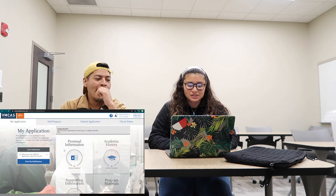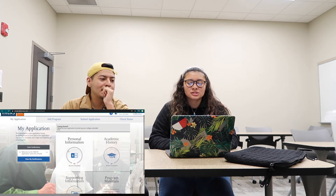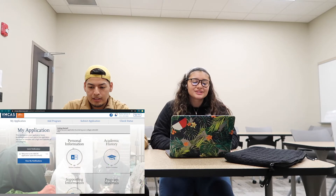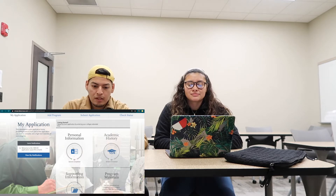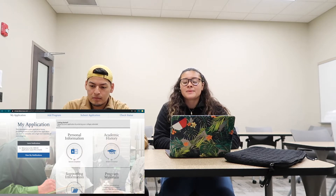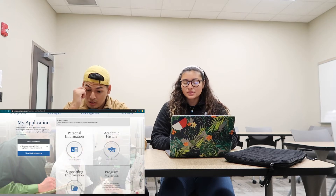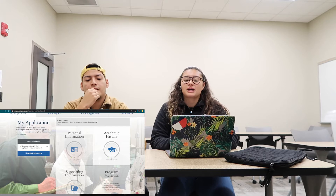So if you're seeing what I'm seeing, it just says: personal information, academic history, supporting information, and program materials. We're just going to go through this and see what we can do right now. If you didn't watch my last video, the date you can actually submit isn't until May, and that's when the schools will publish their applications too. But the application is officially open today, so you can start with all the basic information.